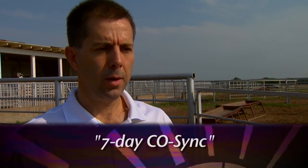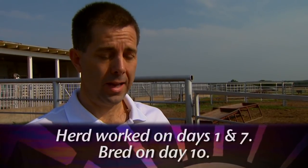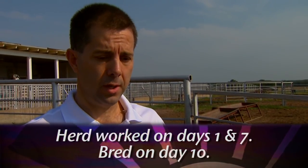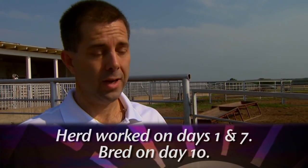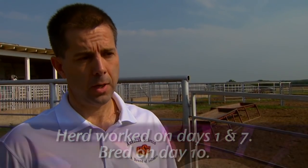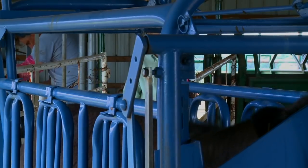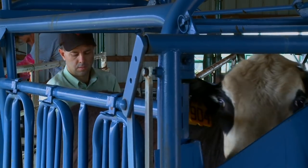There are several different fixed-time AI protocols available — some for cows, some for heifers. We will put a link to the relevant website on the SUNUP website for people to check into. The one we're using is a seven-day co-sync program. All that means is that there are three trips through the chute required. On day one, the animals come through and receive a couple of different processes. On day seven, they come through and receive another injection. And on day ten, they're actually artificially inseminated and get one final injection. So it requires three chute trips and more concentrated labor.